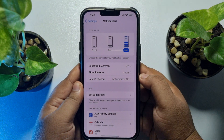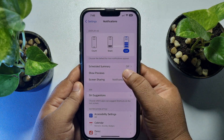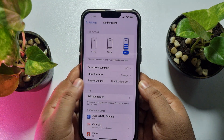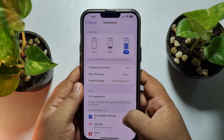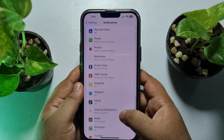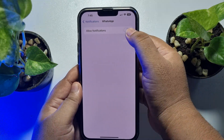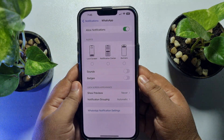Then go to your iPhone Settings app, scroll down and tap on Notifications. Tap on Show Previews and select Always or When Unlocked. Go back from this page and scroll down to search for WhatsApp.